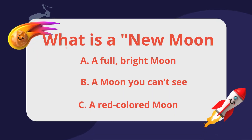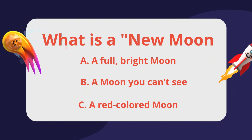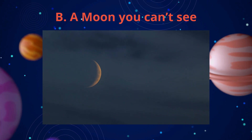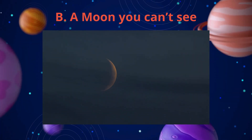What is a new moon? A full bright moon, a moon you can't see, or a red-colored moon? A moon you can't see. During the new moon, the side facing earth is completely dark. That's why we can't see it.